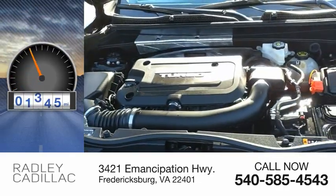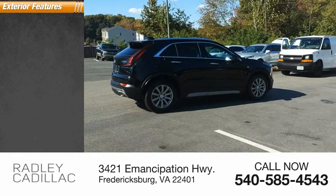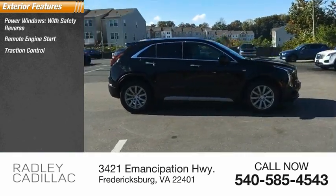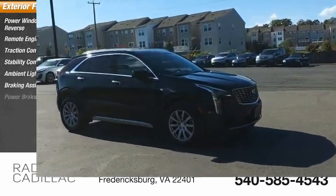This vehicle has less than 45,000 miles. Here are some of this vehicle's great options: power windows with safety reverse, remote engine start, traction control, stability control, ambient lighting, braking assist, power brakes.